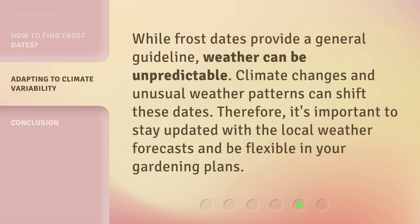While frost dates provide a general guideline, weather can be unpredictable. Climate changes and unusual weather patterns can shift these dates. Therefore, it's important to stay updated with the local weather forecasts and be flexible in your gardening plans.